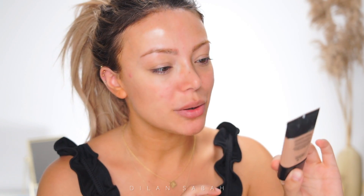The first thing I'm going to use is this Smashbox primer — it's the Photo Finish Radiance Primer. I'm just going to blend it out with my fingers over a spot right here.